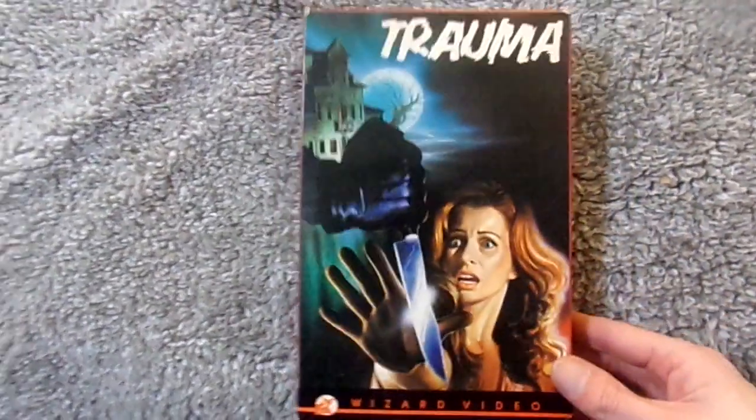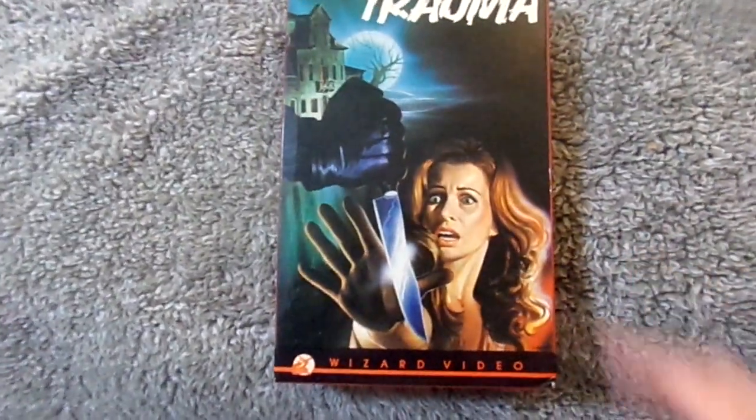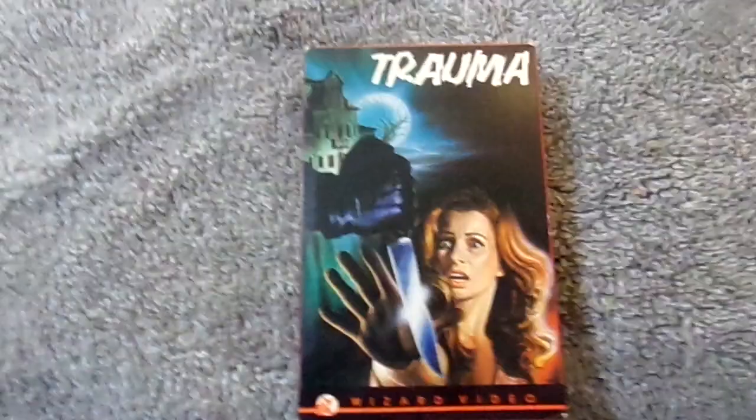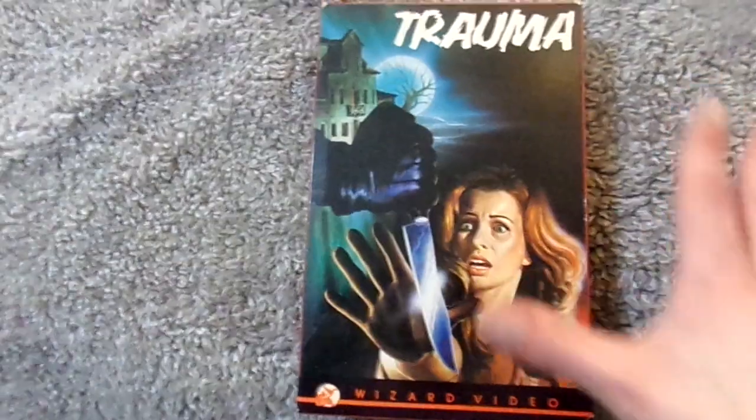Now the next one I'm going to show is another first. When I first started seeing people show off horror VHSs, I heard people talking about this company and talking about all the great films that they put out. And I am very happy to finally own an original big box Wizard Video. And this is for the film Trauma.